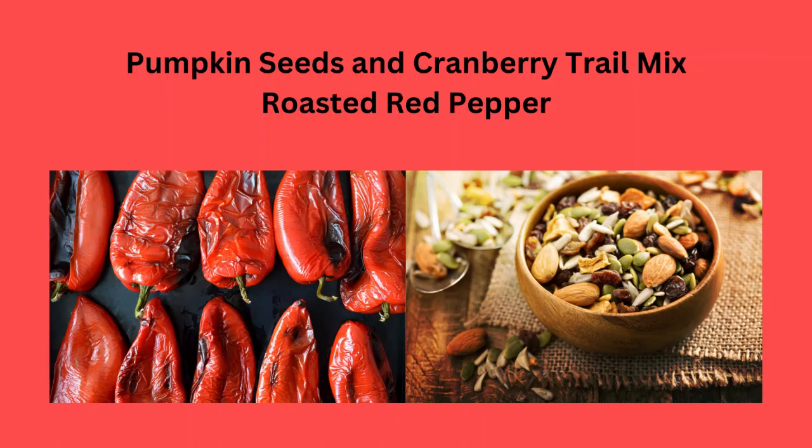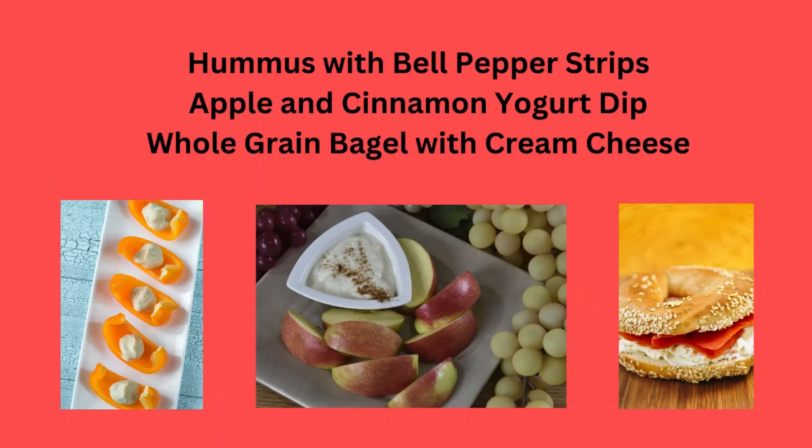Or try some roasted red peppers, hummus with bell pepper strips, or apple and cinnamon yogurt dip.